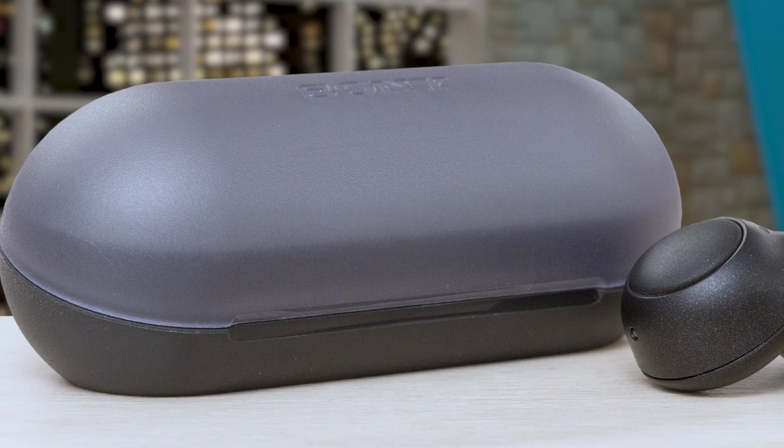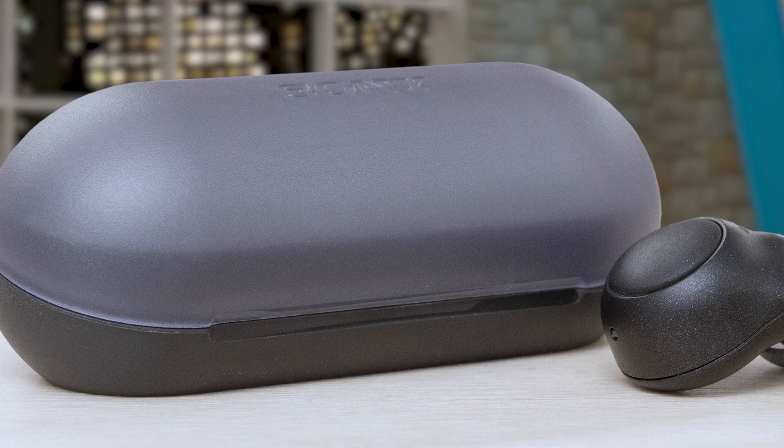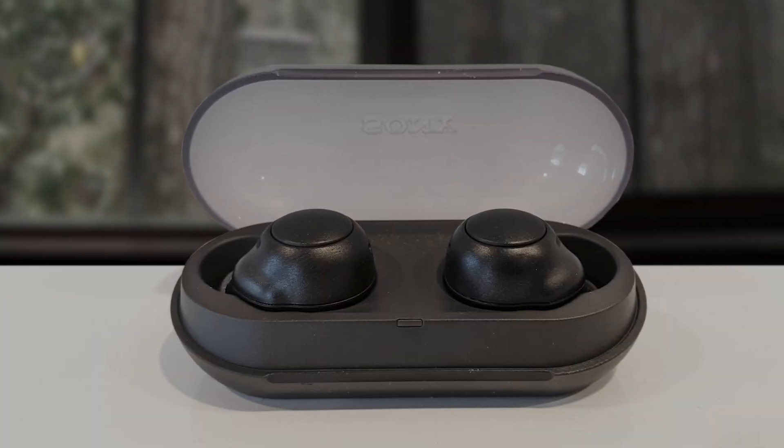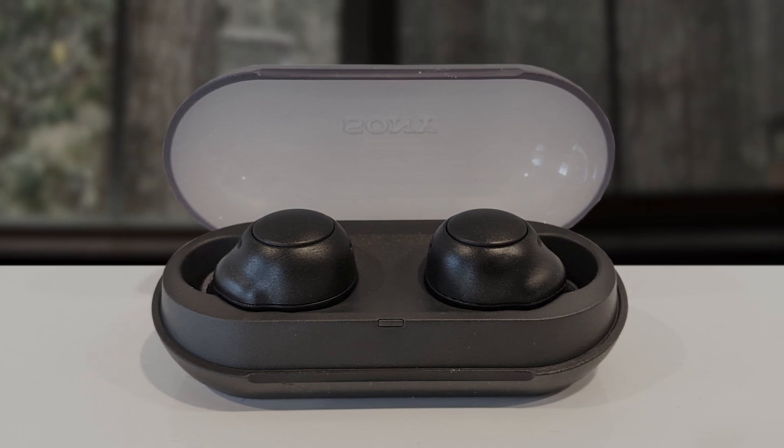The WF-C500 sound quality is enhanced by DSEE technology that restores high-frequency sounds lost in compression. The earbuds are tailored for sports and exercise, featuring an ergonomic design that ensures a comfortable fit during extended wear. Their splash-proof and sweat-proof IPX4 rating contributes to their durability for active lifestyles. The option to use a single earbud adds versatility, and the Sony Headphones Connect app allows users to fine-tune their sound preferences. These earbuds stand out with their combination of affordability, battery life, and audio performance.